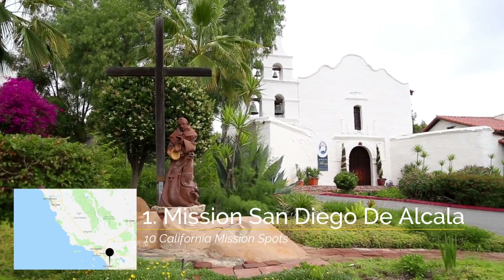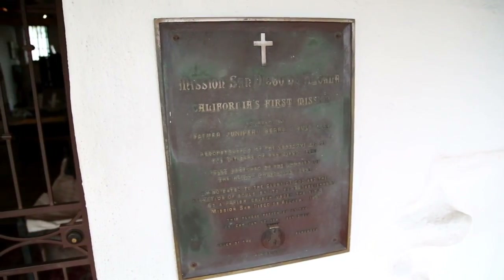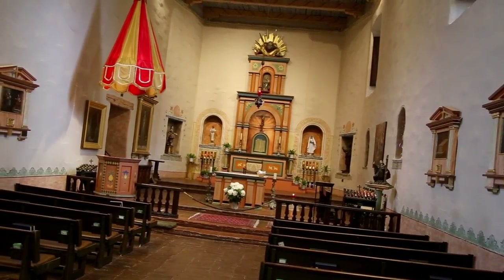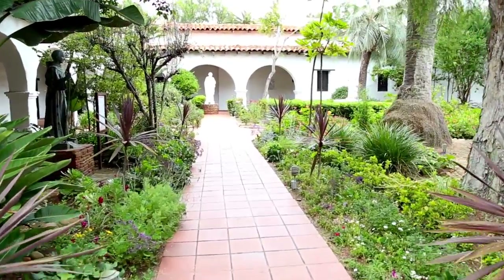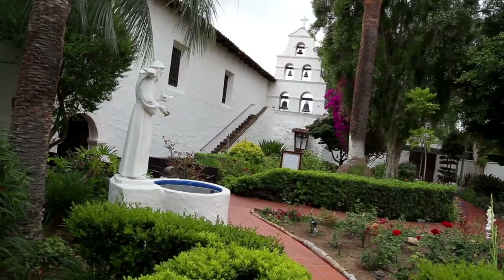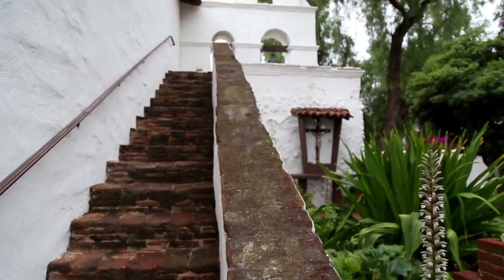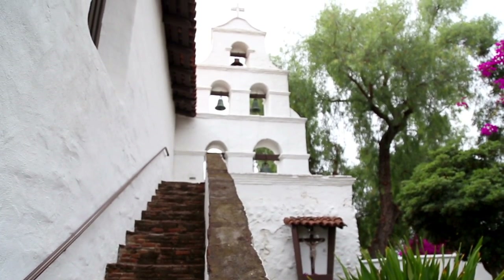Recommendation number one are the gardens and the bell tower at Mission San Diego de Alcalá. The mission in San Diego is the first that you'd visit if you're doing all of the missions from the southern portion of the state. The gardens there are complete with a small brick walking path, sculptures, and well-manicured plants. This is one of my favorite gardens in all of the California missions and the bell tower on the south side of the garden is beautiful as well.